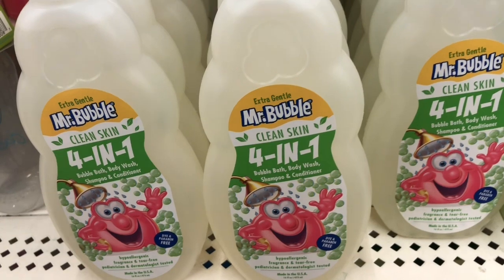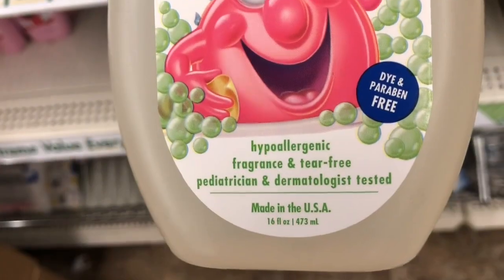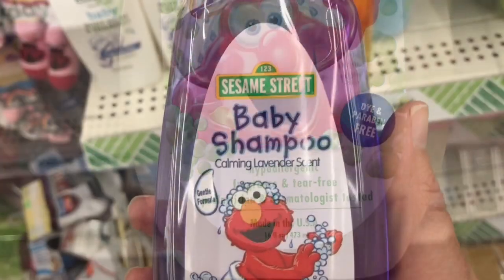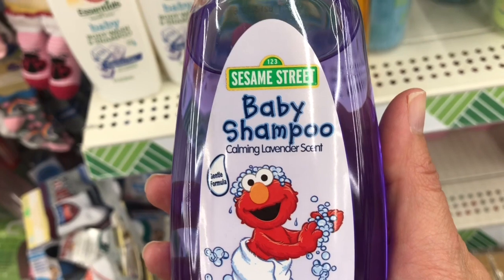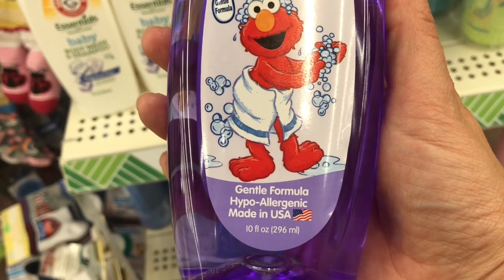In the baby section I found this huge container of Mr. Bubbles body wash — it is 16 ounces — and they even had a Sesame Street baby shampoo, which was 10 ounces. These are amazing deals for only a dollar twenty-five.